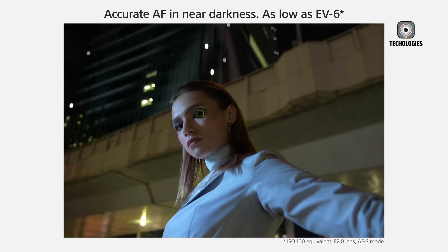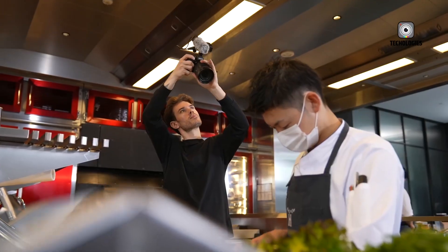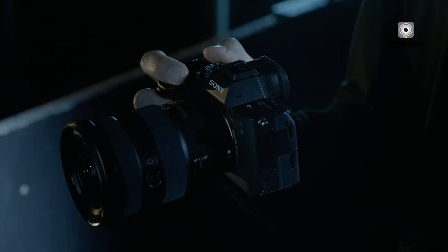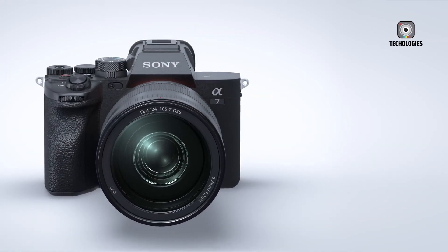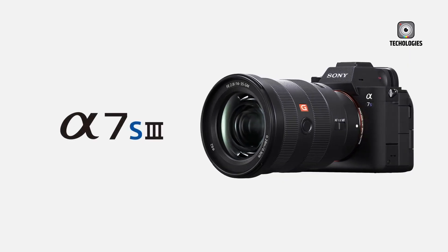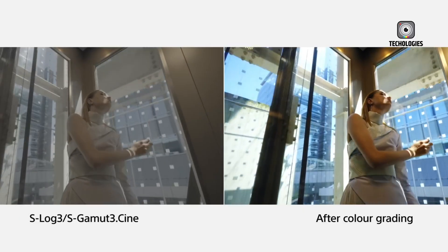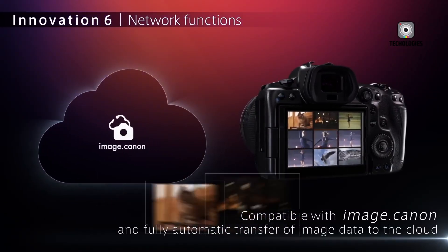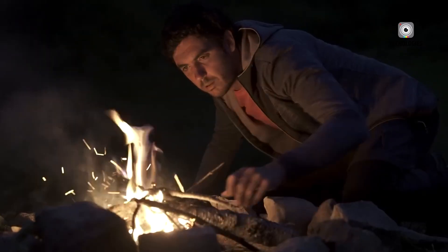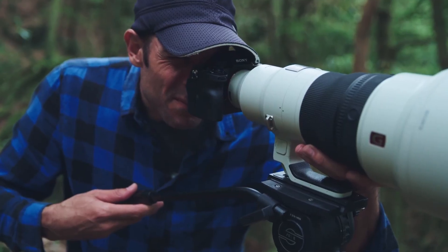Another exciting area of speculation involves the A7S IV's potential adoption of global shutter technology, which would eliminate rolling shutter effects entirely. For filmmakers capturing fast-moving subjects or high-speed action, this could be a major selling point, ensuring distortion-free video without relying on software correction or post-production fixes. Combined with the dual ISO system and enhanced sensor design, the Sony A7S IV could offer unprecedented flexibility for both studio and location shooting, further blurring the line between mirrorless cameras and dedicated cinema cameras.